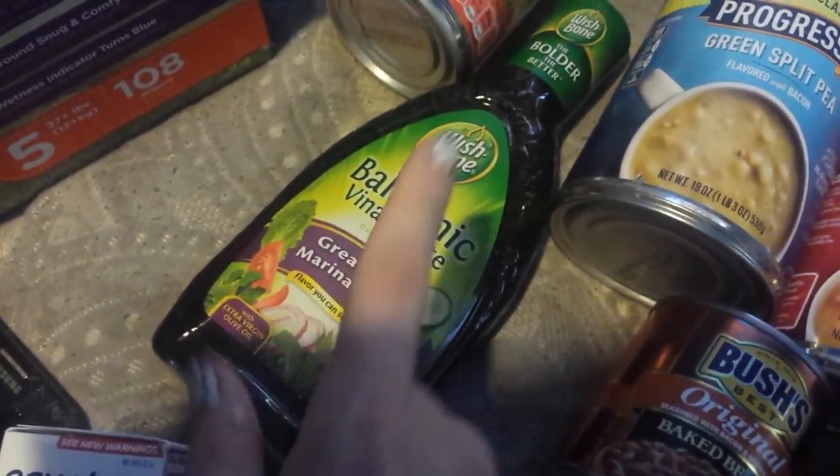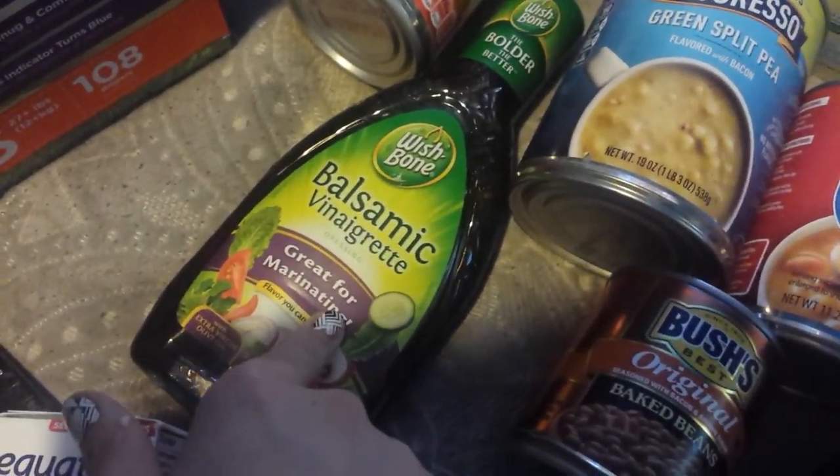Pain reliever for me. Wishbone balsamic vinaigrette — I heard this is really good for chicken nuggets and things like that.